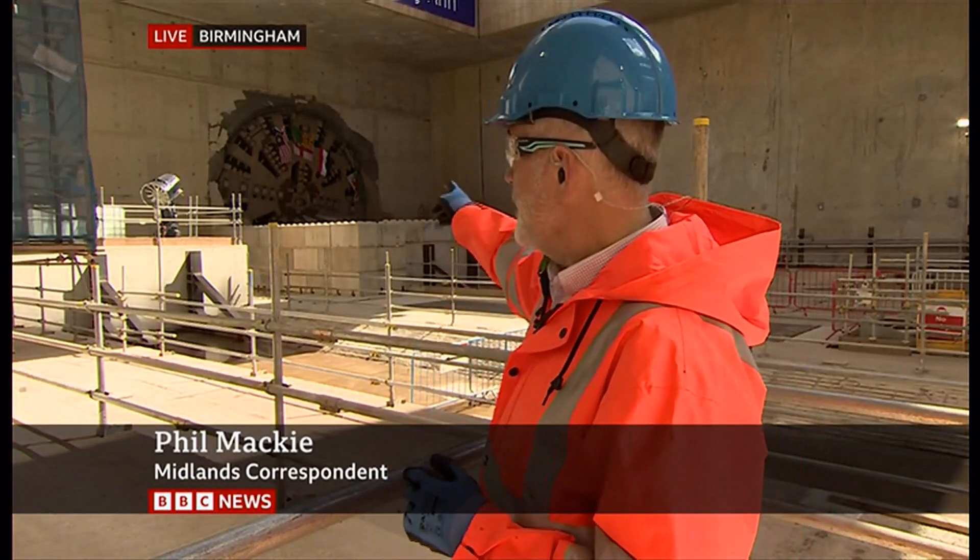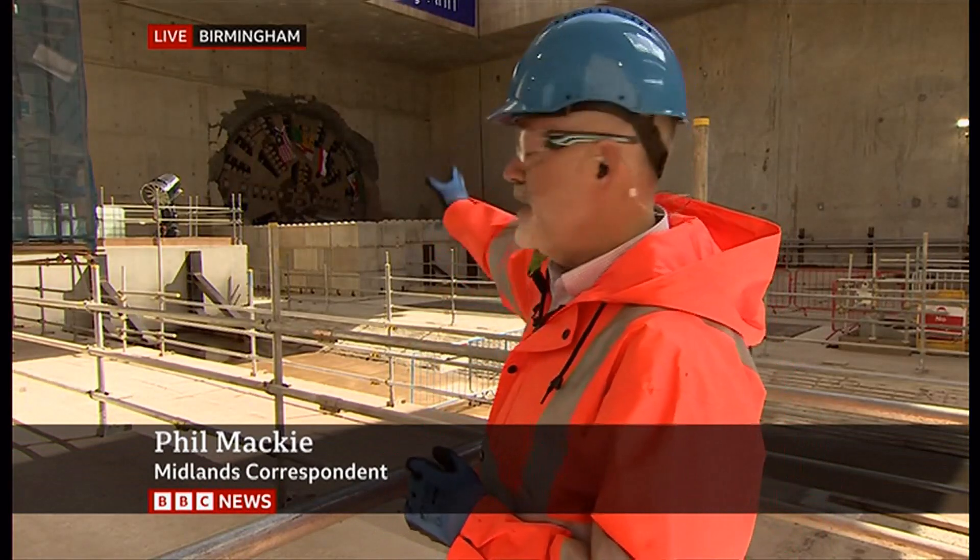Our Midlands correspondent Phil Mackey joins us live from Birmingham this lunchtime. And Phil, you were there to watch the breakthrough. Yes, Nina, so after 652 days and nights, the tunnelling machine Marianne — you can see it there, poking through the wall — burst through.